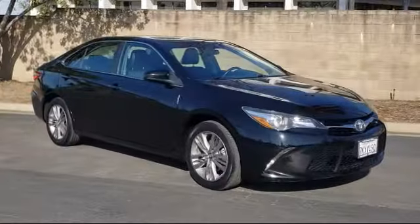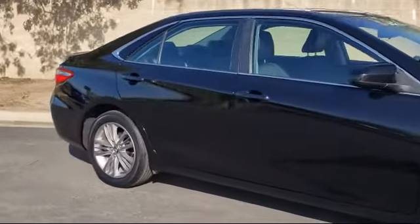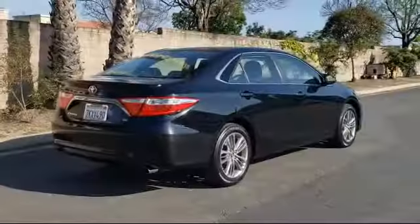Additional features include a leather wrapped steering wheel, steering wheel controls, a tire pressure monitoring system, air conditioning, and a power driver seat. It has less than 35,000 miles on the odometer.